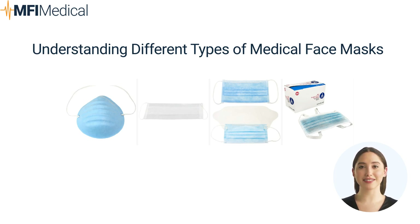KN95 Masks: KN95 masks are the Chinese equivalent of N95 respirators, offering similar levels of filtration efficiency — 95% against airborne particles. However, KN95 masks may have ear loops instead of head straps, which can affect the fit and seal. The fit of a KN95 mask may not be as tight as that of an N95. Best for general public use, healthcare settings where N95 masks are not mandatory, and daily wear in high-risk environments. Explore KN95 masks at MFI Medical.